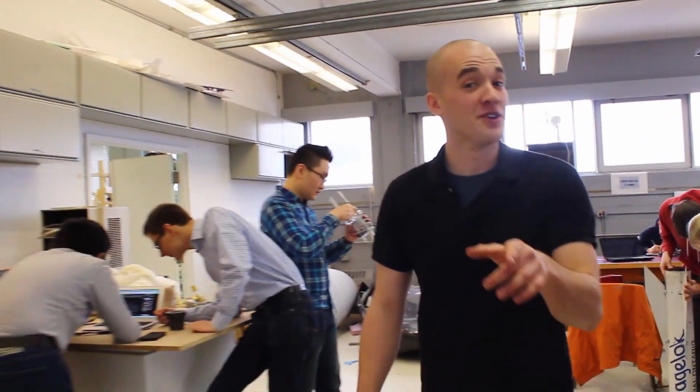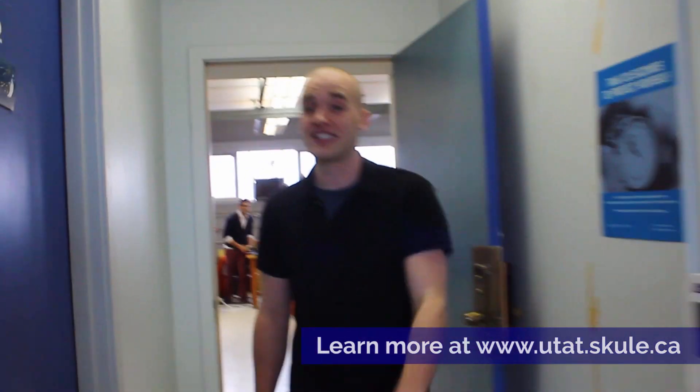We're the largest and the fastest growing design team at the University of Toronto. If you're interested in partnering with us, check us out at www.utias.skule.ca.